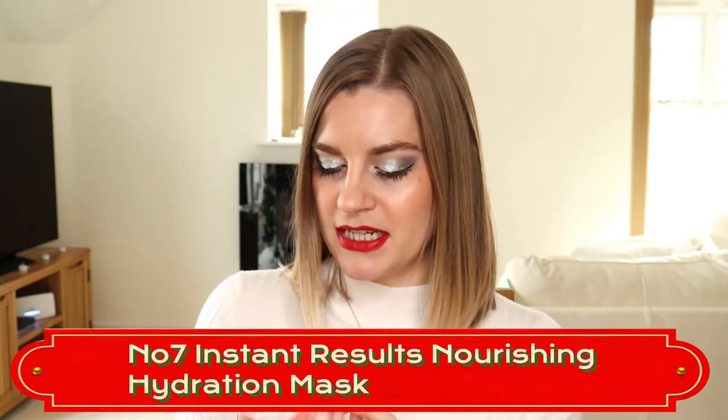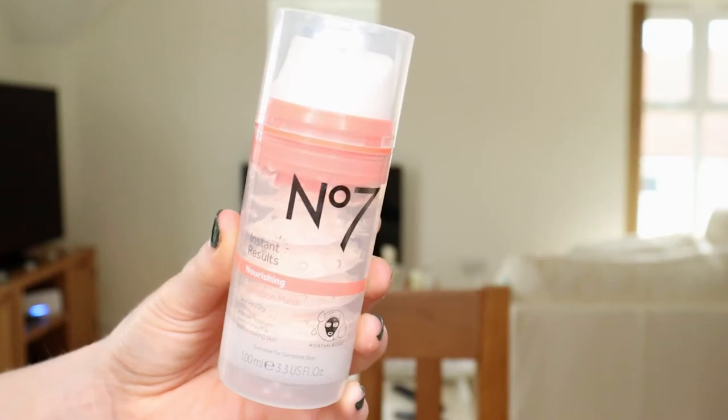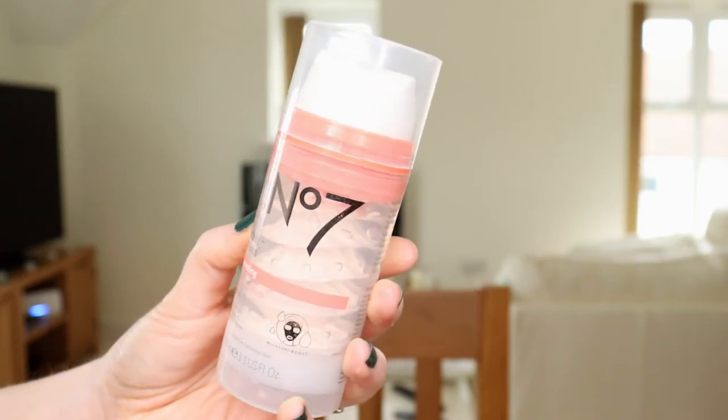I have nine items here in front of me: seven haircare items, one body item, and one skincare item. Let's start with the skincare one — it's a mask, the No. 7 Instant Results Nourishing Hydration Mask. I'm not really a face mask type of person anymore. Years ago I used to do a mask once or twice a week but I've kind of fallen out of the habit.